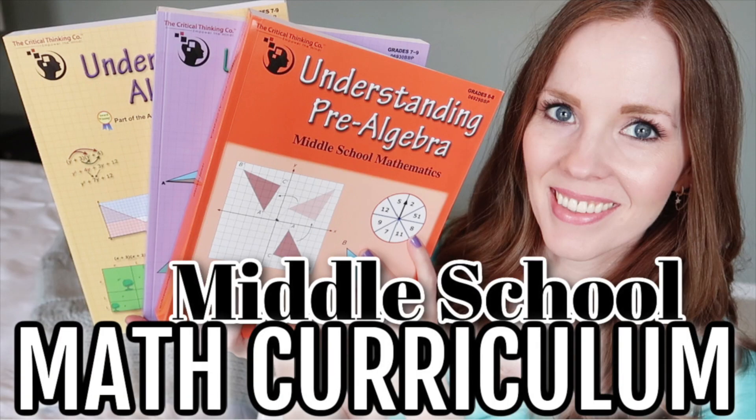Hey guys, it's Becky, welcome back to my channel. If you watched last week's video, you would have seen me talk about a math resource I was sharing from the Critical Thinking Company. I love that company. I was sharing a math curriculum designed for the three years of middle school, but I definitely feel like it could be used in high school as well. It's open and go, it's all workbook based — there are no videos or DVDs to watch.